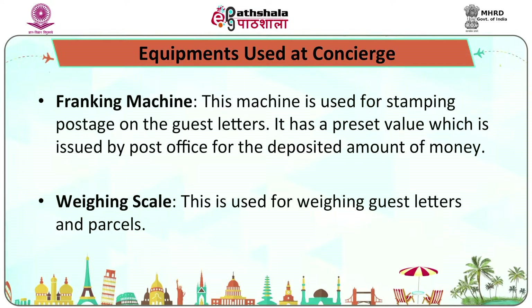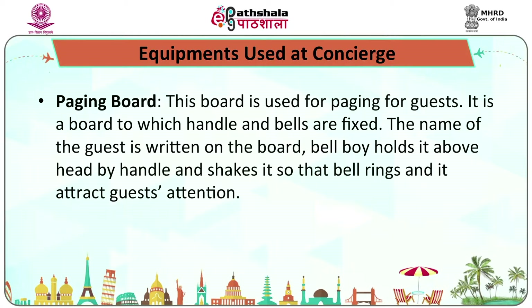The Franklin machine is used for stamping postage on guest letters. It has a preset value issued by the post office for a deposited amount of money. The weighing scale is used for weighing guest letters and parcels. The paging board is used for paging guests — it is a board to which a handle and bells are fixed. The guest's name is written on the board, and the bellboy holds it above his head and shakes it so that the bell rings and attracts the guest's attention.